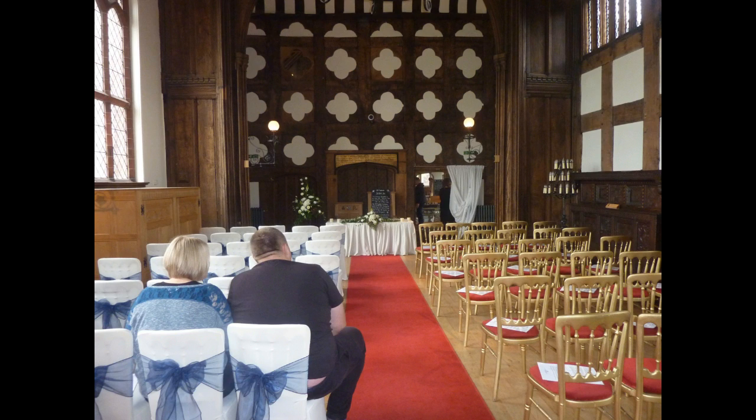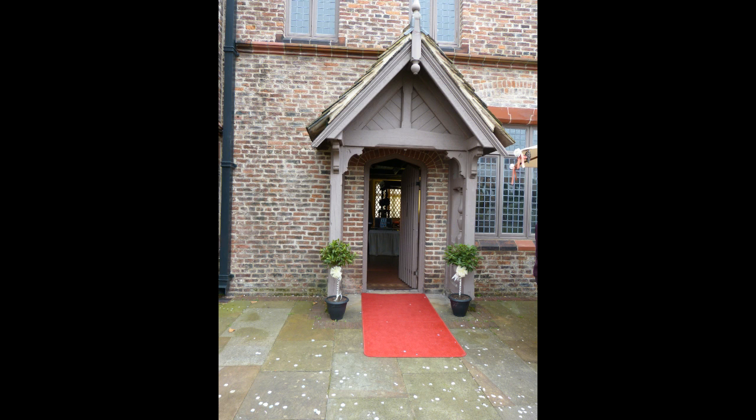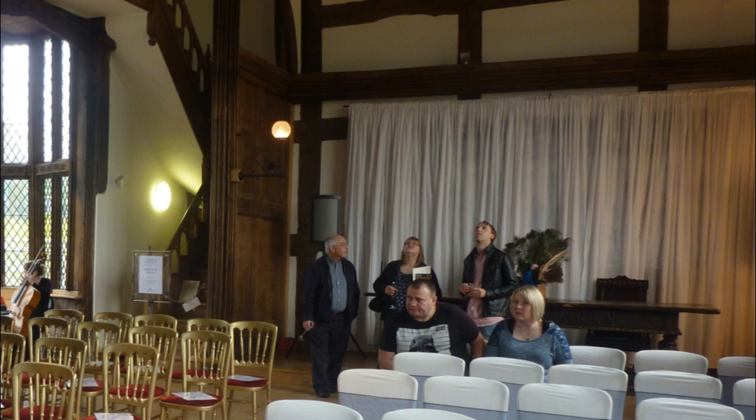Inside the hall, this is how it was set up for a wedding. You get the gold chairs as part of the package, and if you want chair covers you have to pay extra for those. Also included in the package is a flower arrangement on your top table and a pedestal with flowers, which you can see in the picture. As part of the package you also get a red carpet outside with two bay trees, with ribbons on the bay trees and on the trees outside. You can see the front of the room here, and there's a string quartet playing in the corner.